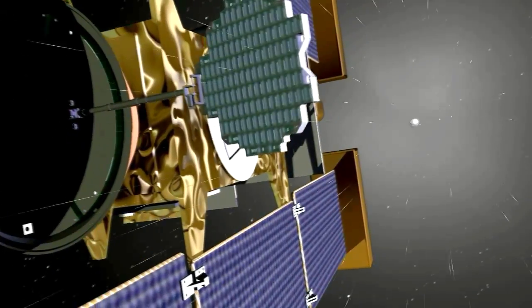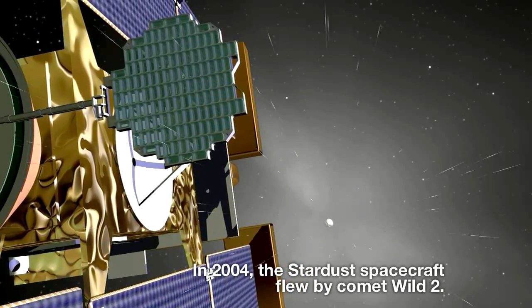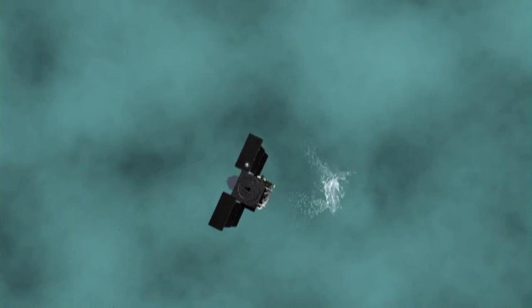The Stardust spacecraft is a very unique spacecraft. It was built for a comet flyby, so it was built to fly close to a comet, and because of that it has some very robust shields on the front of the spacecraft. Those shields are able to stop a centimeter-sized particle traveling at six kilometers per second without damaging the spacecraft.